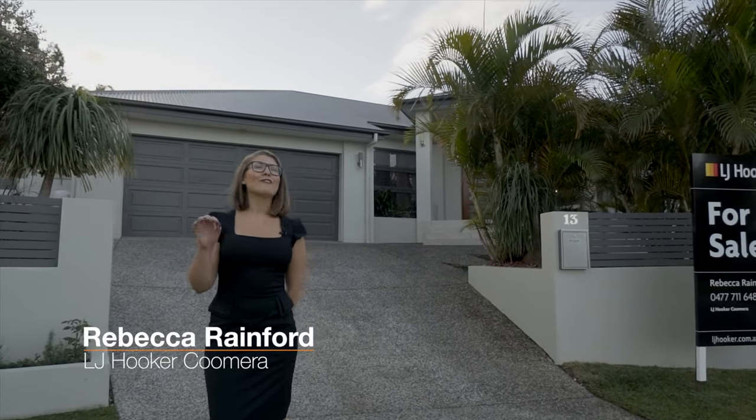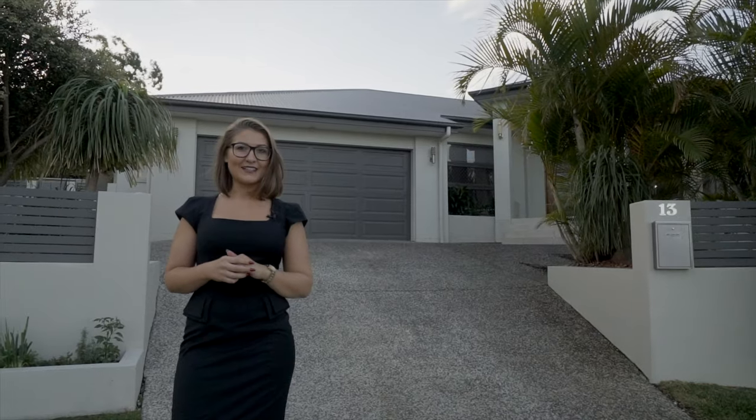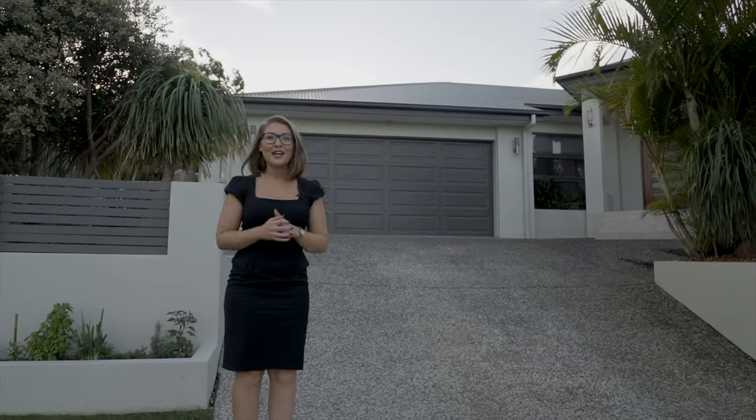Now this is the one that we have all been waiting for. I am so proud to represent 13 Isdell Court in the stunning Highland Reserve in Upper Coombera. Come and check this one out.